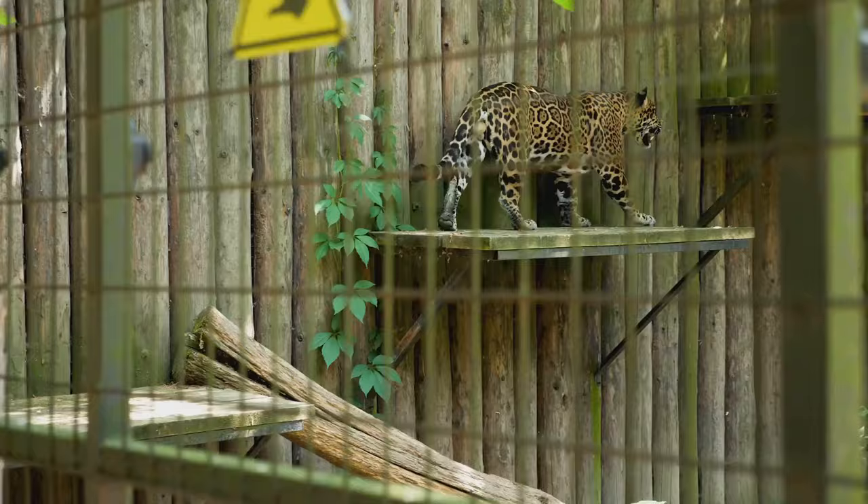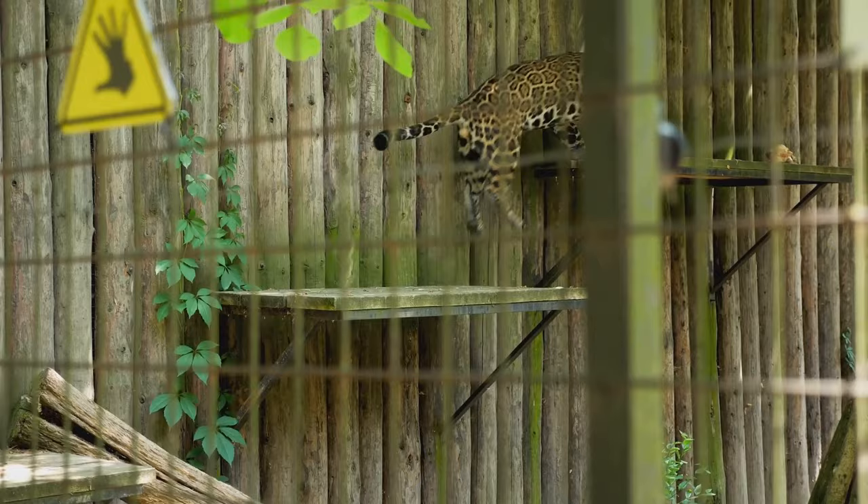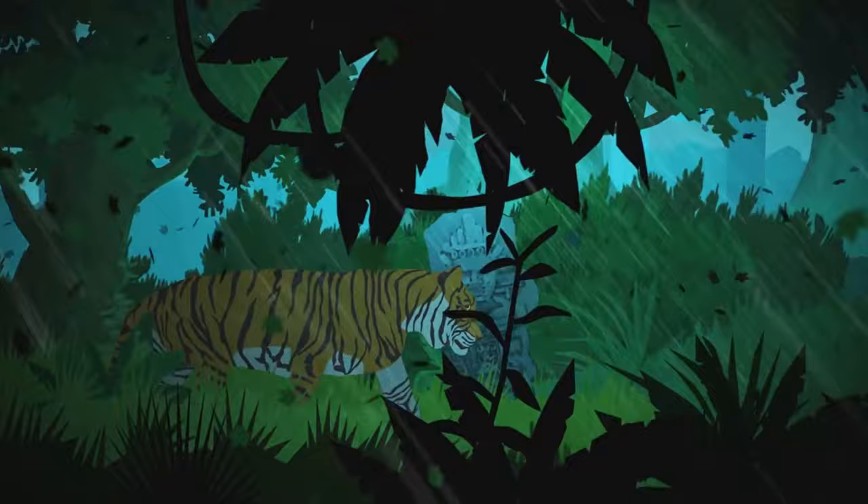Their keen eyesight and acute hearing, paired with their exceptional speed, make them formidable predators. They favor hunting under the veil of night, using their rosette-covered coat to camouflage into the dense vegetation.